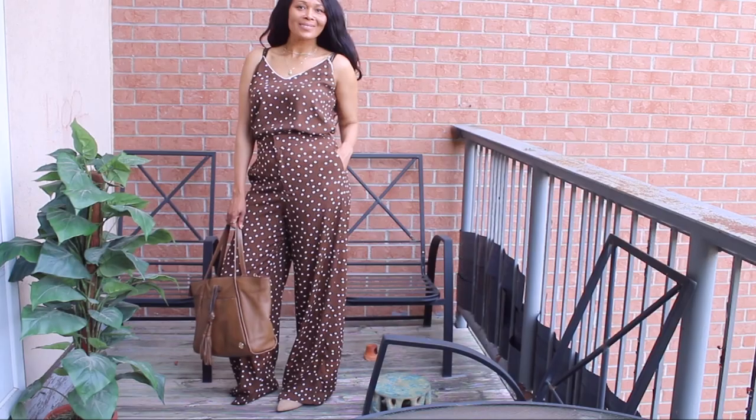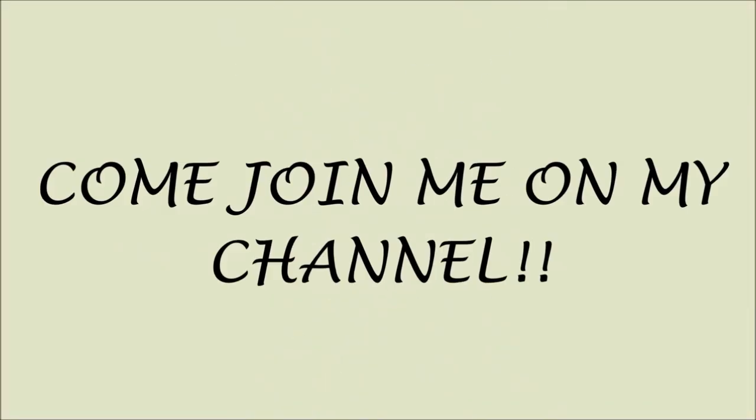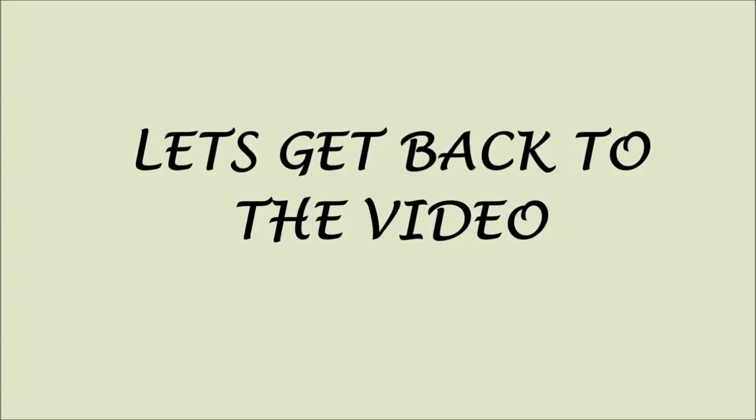Quick note — if you're new here, please click the red subscribe button. It's free and you'll be notified when I post new videos. Thank you so much for subscribing!